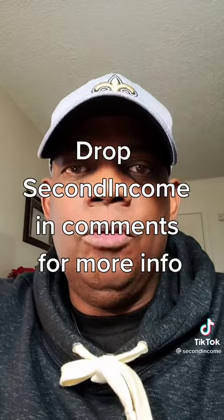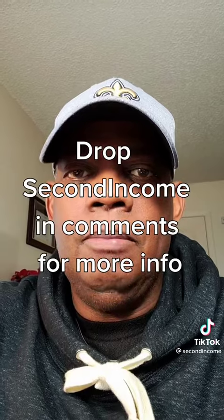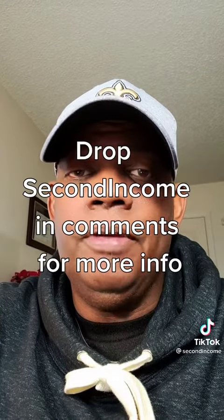Now take that hop link and promote it on social media accounts. If you want a more complete way of doing this, drop 'Second Income' in the comments. And don't forget to like and follow.